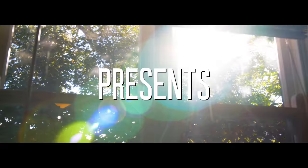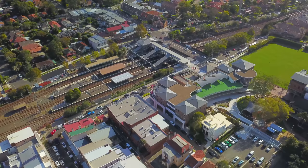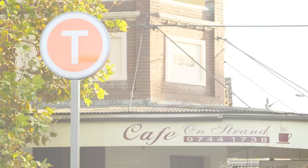Beautifully maintained with its period features, this north-facing art deco semi sits on a large 411 square meter parcel of land, only moments away from Croydon village, highly respected schools, station, and Bird's Westfield. I'm Martin Lorello, and welcome to 76 John Street, Croydon.